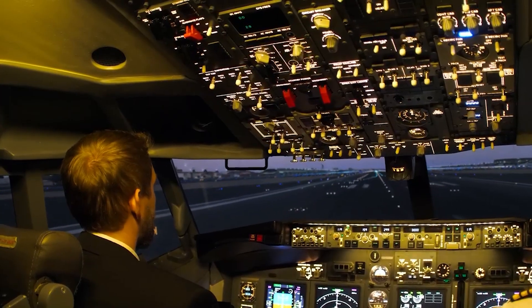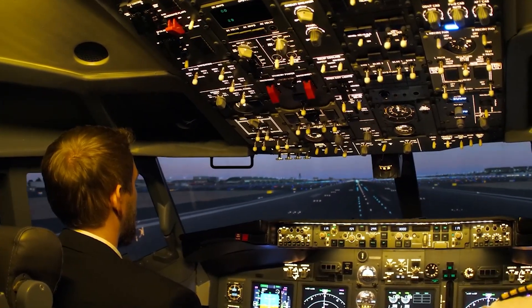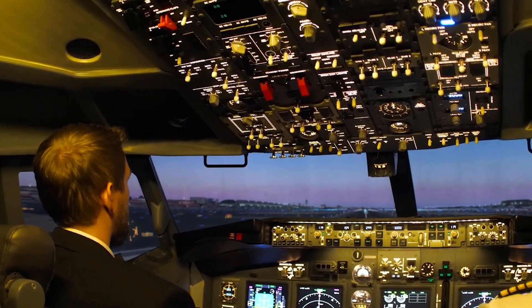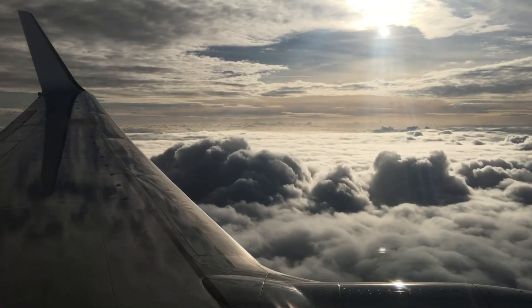Airlines largely rely on single-aisle aircraft, which account for nearly half of aviation emissions worldwide, according to NASA. Developing new technology to reduce fuel use can support the Biden administration's goal of achieving net-zero aviation carbon emissions by 2050, as laid out in the U.S. Aviation Climate Action Plan.